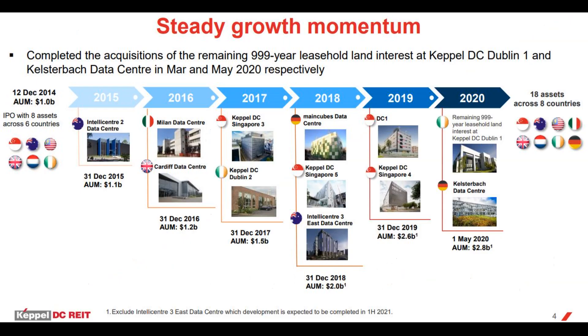CapitaLand DC REIT had its IPO in December 2014 with only eight properties in its portfolio. Fast forward to today, it has expanded aggressively to now have 18 properties across eight countries — Australia, Germany, Ireland, Italy, Malaysia, Singapore, Netherlands, and the United Kingdom. Their most recent acquisitions were a 999-year leasehold land interest at CapitaLand DC Dublin One and Kazenberg's data center in March and May 2020 respectively.